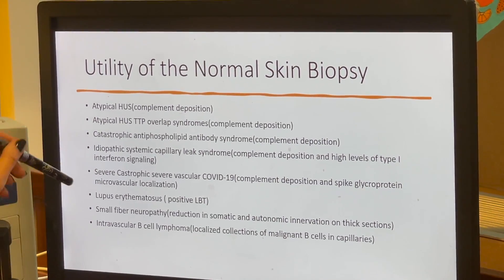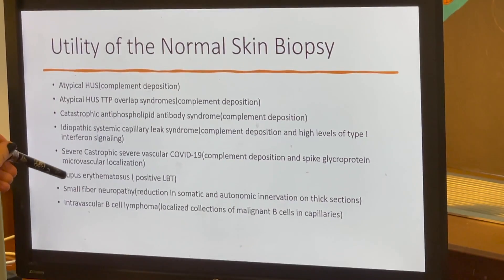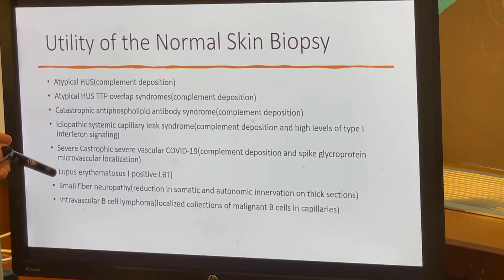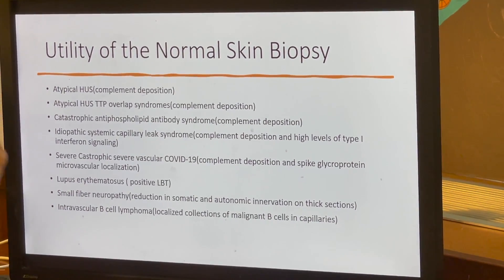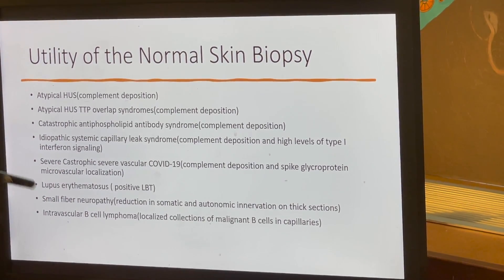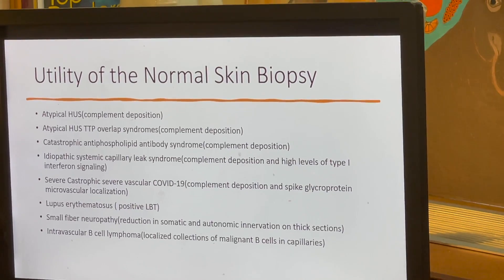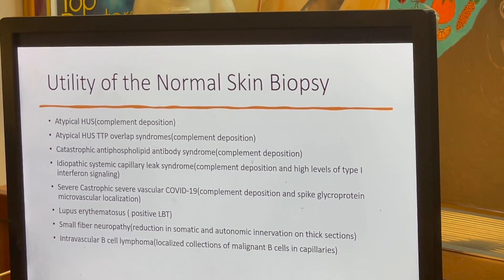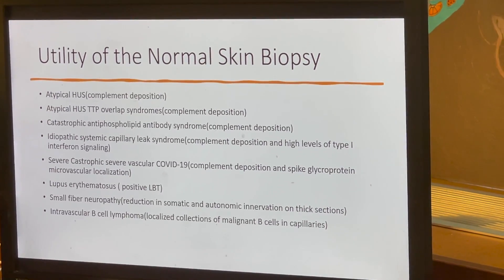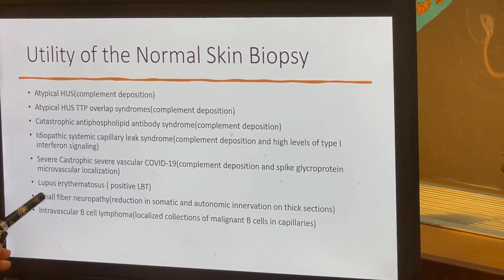Patients with systemic lupus erythematosus, if you biopsy sun-exposed forearm skin — not deltoid but forearm skin — will have significant deposits of immunoglobulin and complement within the epidermal basement membrane zone, whereby the degree of immunoglobulin deposition defines a positive lupus band test. Patients with small fiber neuropathy of varied etiologies, often linked with microvascular disease — perhaps best exemplified by diabetes — can be assessed using normal thigh and pre-tibial skin on thick sections to diagnose small fiber neuropathy.